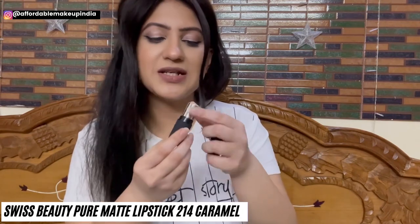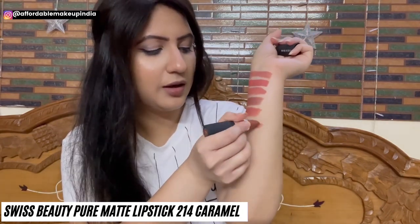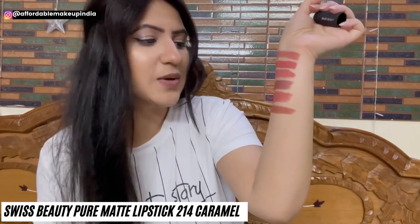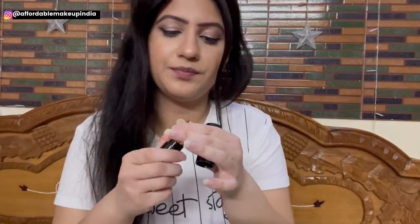Moving on to Swiss Beauty Pure Matte Lipstick shade 214 — I call it Caramel. It's a very unique color: brown with little yellow undertones. A perfect nude for many skin tones, especially for office-going ladies. I think it is perfect for everyday wear.